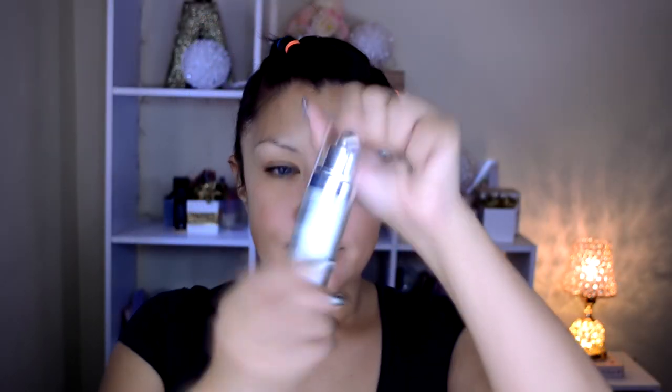El día de hoy voy a iniciar aplicando una cremita hidratante. Este es el Hydrating Serum de la marca ELF, que ya se los había recomendado y me funciona muy bien. Como prebase de maquillaje estoy utilizando The Porefessional de la marca Benefit, que disimula los poros sobre todo en la nariz y alrededor del rostro.